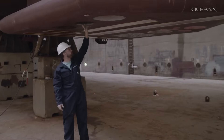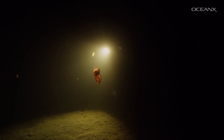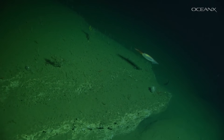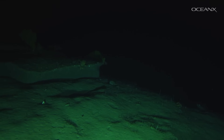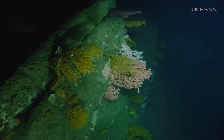Our 12 kilohertz sub-bottom profiler. We can use it for bottom finding, seeing what the bottom depth is very accurately. But we can also turn up the power a little bit and see through the bottom to what the substrate is — not only that the water is a thousand meters deep, but that it's a thousand meters deep with what looks like ten meters of sand, or ten meters of mud, or rock, or coral. The sub-bottom profiler is important because we can tie what we found with our multi-beam — the contours — with what that contour actually is.